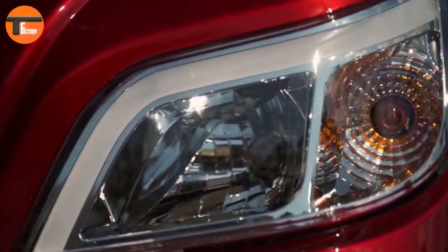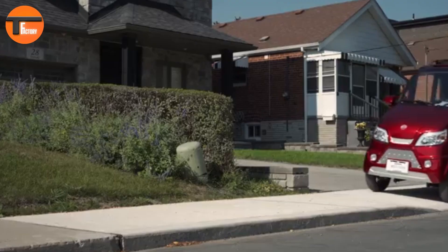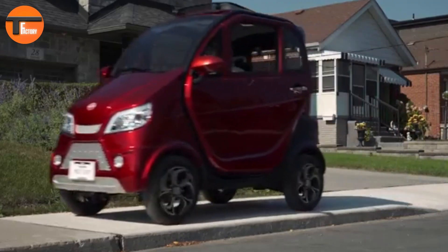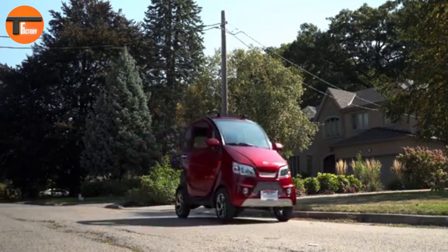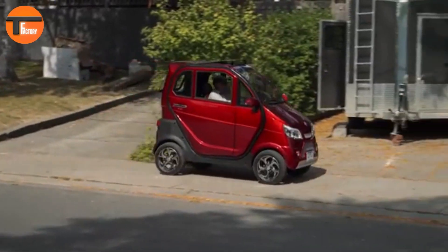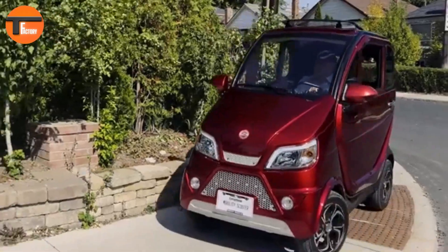With a powerful 1200W motor, this scooter can reach a top speed of 20 km per hour and handles inclines up to 20 degrees with ease. Powered by a 60V, 45A SLA battery, it provides an impressive range of up to 60 km per charge, making it perfect for longer trips.